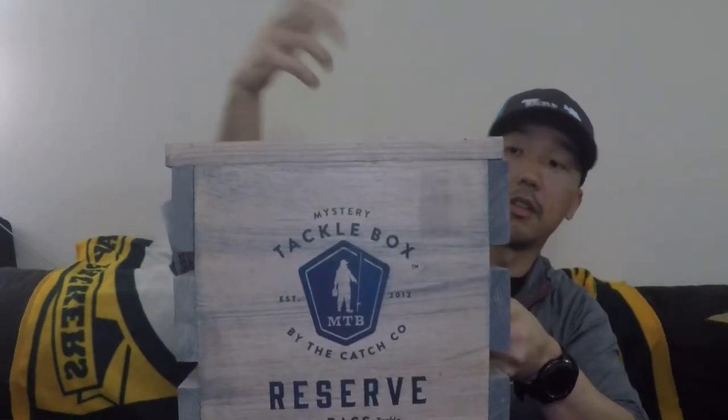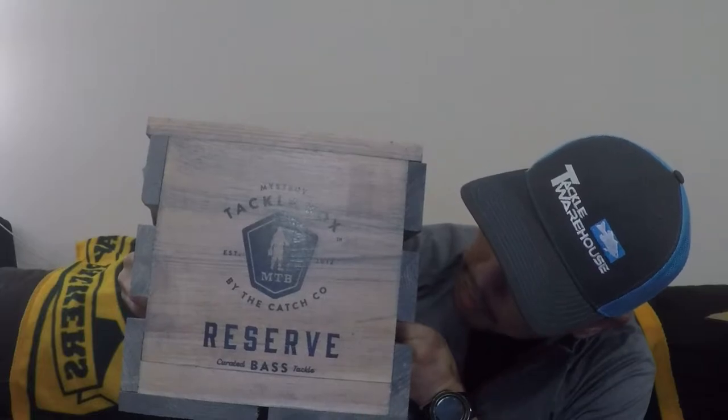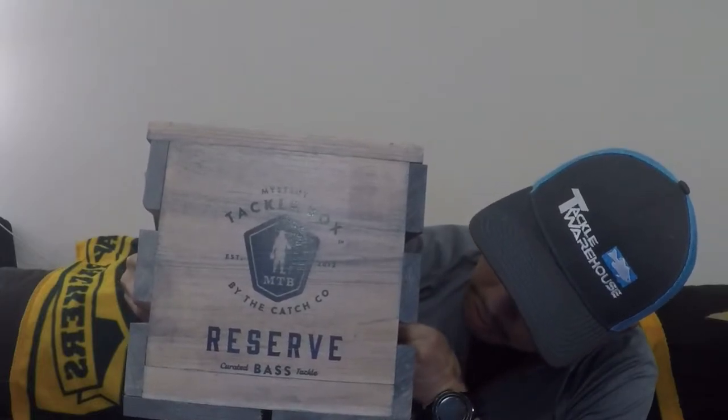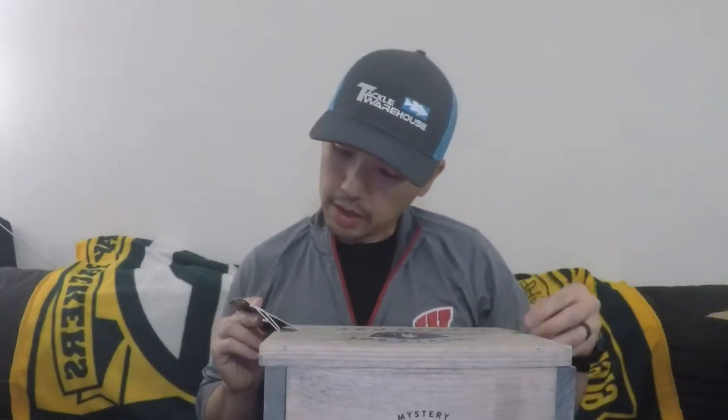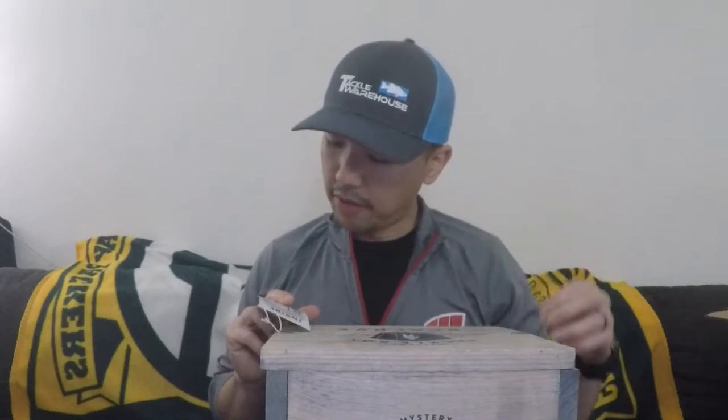Mystery Tackle Box Reserve — this is a really, really nice box. It says Mystery Tackle Box, Established 2020-12 by the Catch Co. Reserve Crated Curated Bass Tackle. This thing looks awesome. Inside, this curated crate is overloaded with the finest fishing goods from the world's top brands, assembled to put you on the water faster and put fish in the boat. About 32 to 40 items, around $265 value.